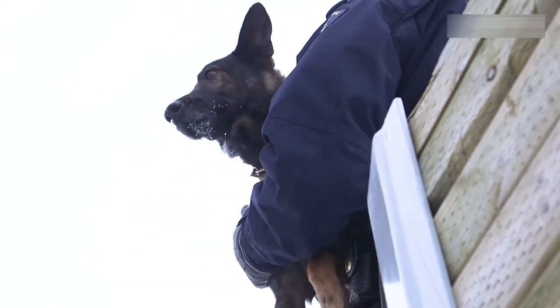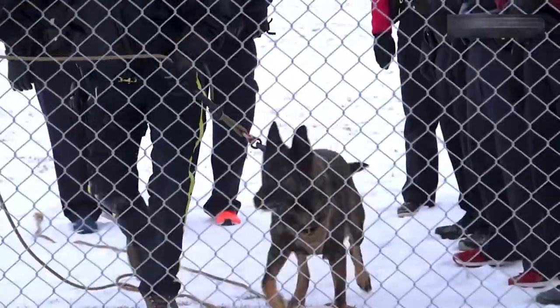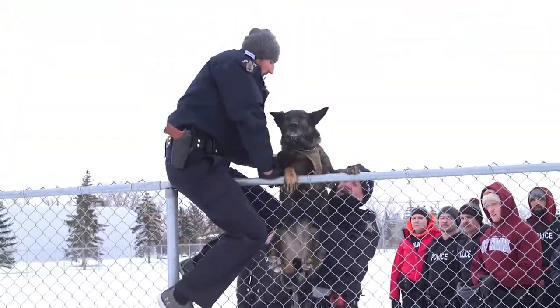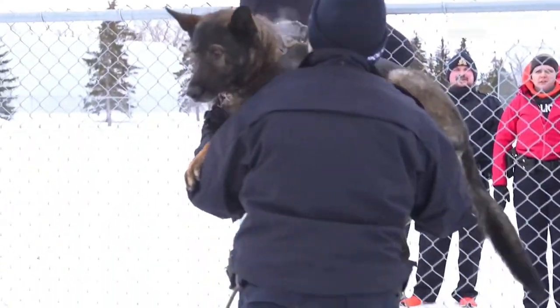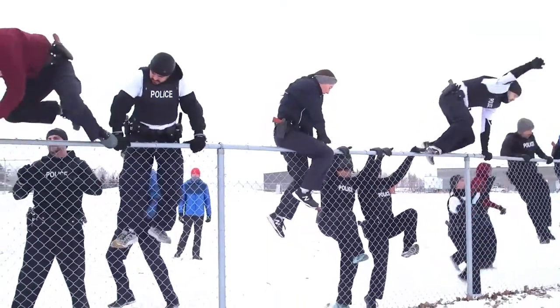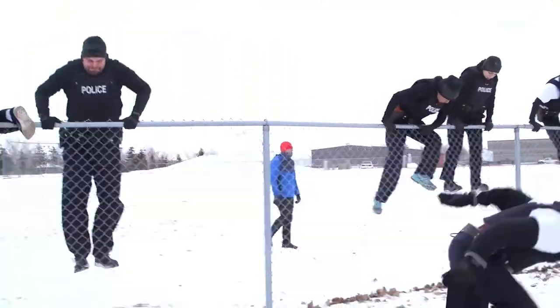Good girl — that's awesome. We're lucky with Bailey; she's very friendly and very easy to work around. Cadets also train to get Bailey safely over a chain-link fence, which in frigid Canadian conditions is easier said than done for the cadets themselves.